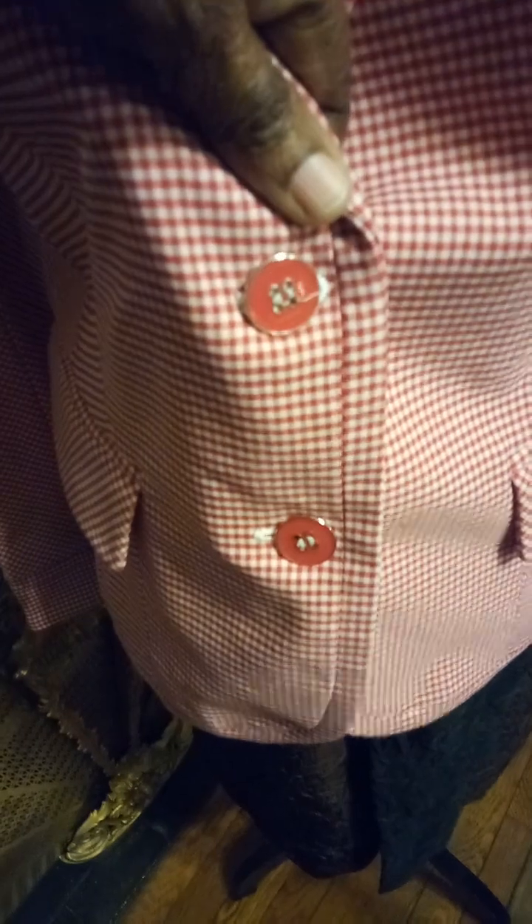And look at the buttons. I thought this was a pretend pocket — this is new, y'all. The pockets had never been opened. I thought there were pretend pockets, but I turned it on the underside and there's the pocket.